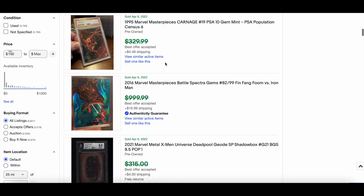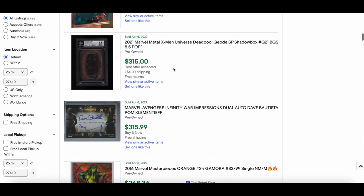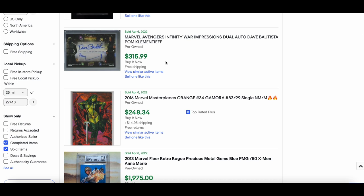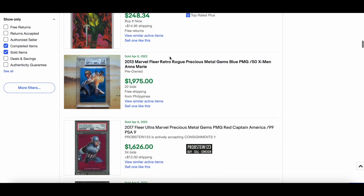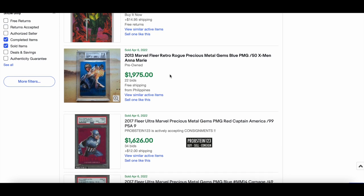A 1995 Carnage PSA 10 — very nice, don't know the price but solid. Another Geode. An Avengers Infinity War impressions dual auto — Dave Bautista and Pom Klementieff — $15 for that. A 2016 Orange Gamora numbered out of 99 sold for $248, BGS 7.5.